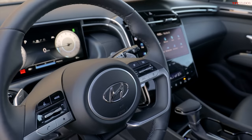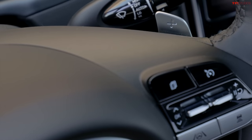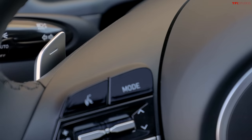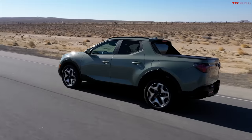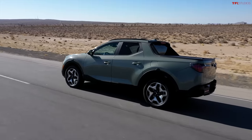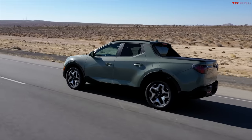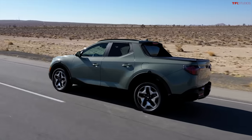The DCT transmission paired with the turbo engine has paddle shifters, designed to provide a more sporty driving experience. We haven't driven this exact configuration in a truck like this yet, but when we do, we'll make a video so you can see exactly what it's like.